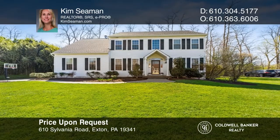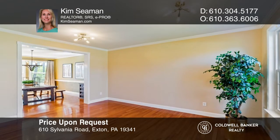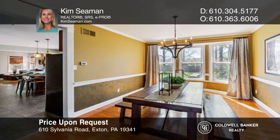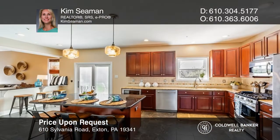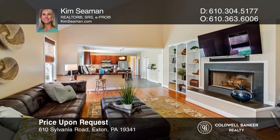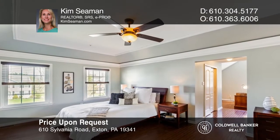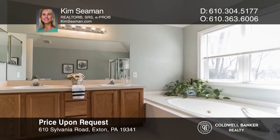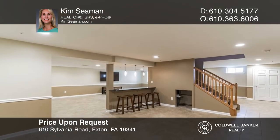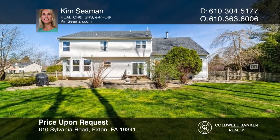This four-bedroom, four-bath, two-story is in the award-winning West Chester School District. Enter the foyer with a private office on the left and the living room with hardwood flooring on the right. A newer kitchen features granite countertops, a large island, and stainless appliances and opens to a great room with a fireplace and hardwood floors. The finished lower level with a permitted egress window is the full footprint of the main level with an additional half bath. Look no further than your vast custom paver patio with a fire pit and a fenced-in backyard. To see this home in person, call Kim Seaman.